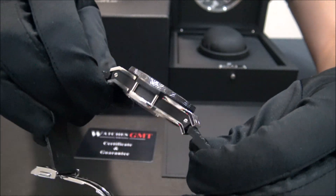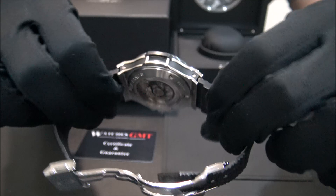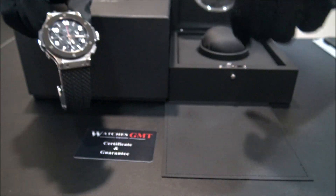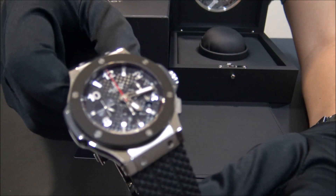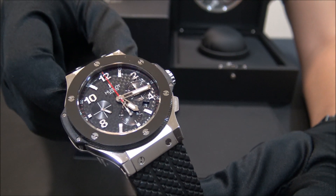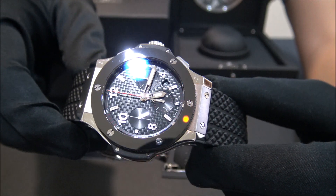The watch is in good condition, not polished. It comes with box and one-year warranty. We offer 24 hour shipment to all Europe, also international with full insurance service.